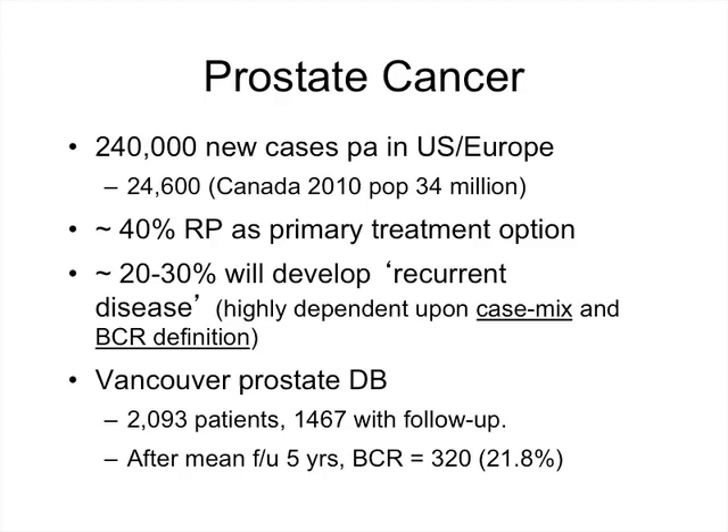Looking at what happens here in Vancouver: the prostate database has just over 2,000 patients recorded, of which detailed PSA follow-up is available for almost 1,500. After a mean follow-up of five years, 320 patients — just over 20 percent — had developed a biochemical recurrence. Given that most of the patients in the Vancouver database are intermediate to high risk, these are very acceptable figures.